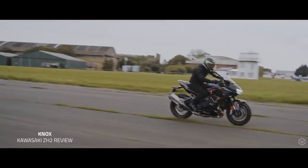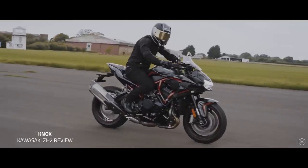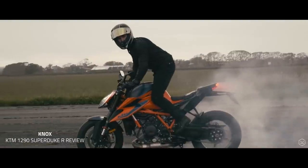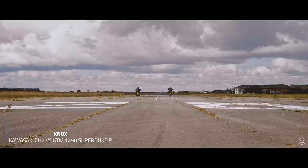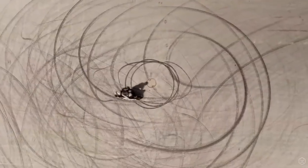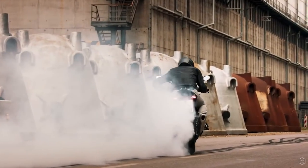But is it enough to take on the competition, including bikes like Kawasaki's lightning fast ZH2 and KTM's very own headbanger? In fact, I feel another super naked battle coming on the Knox channel in 2021 — the daredevil vs the beast. But before that can happen, a quick look at the spec sheet will have to suffice for now.